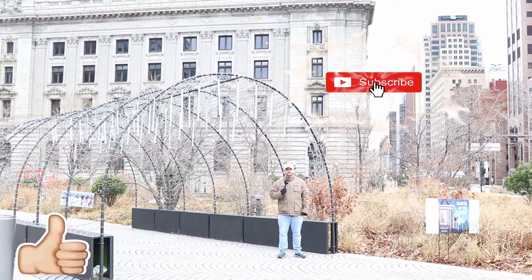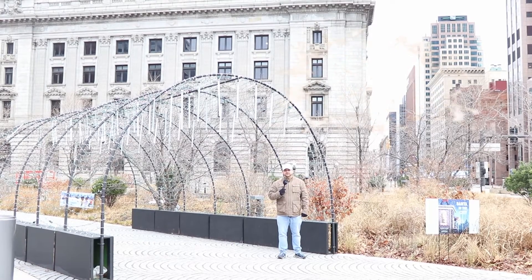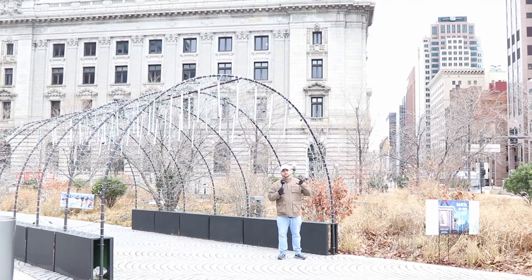Let us know what you guys think of this video. If you've been to Cleveland, what are some cool areas that you've been to? And as always, thank you so much for spending this time with us. We love you guys — God bless and rock on.